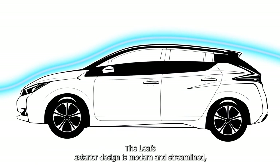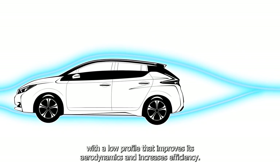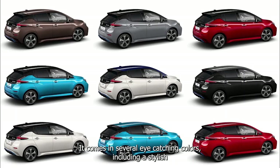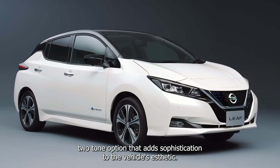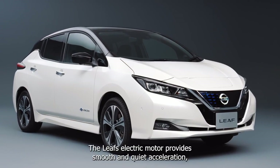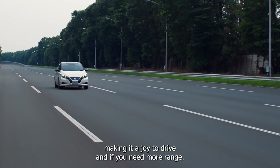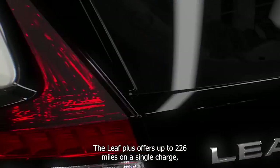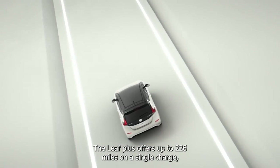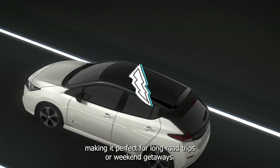The LEAF's exterior design is modern and streamlined, with a low profile that improves aerodynamics and increases efficiency. It comes in several eye-catching colors, including a stylish two-tone option. The LEAF's electric motor provides smooth and quiet acceleration, making it a joy to drive. And if you need more range, the LEAF Plus offers up to 226 miles on a single charge, making it perfect for long road trips or weekend getaways.